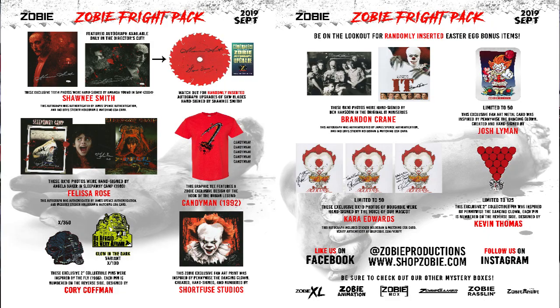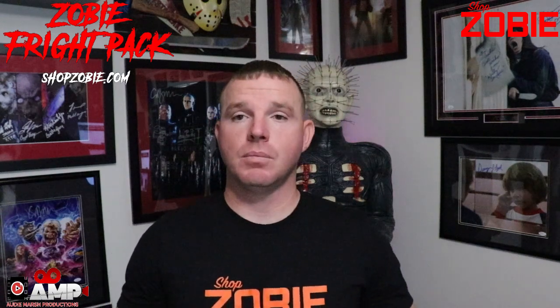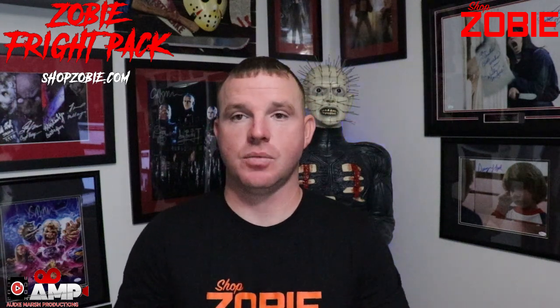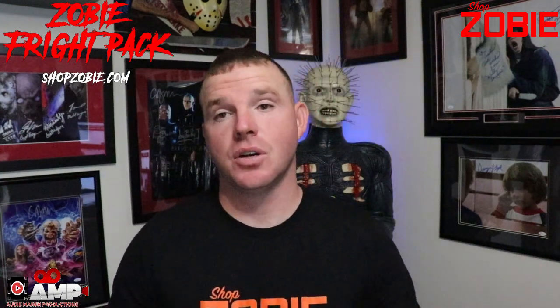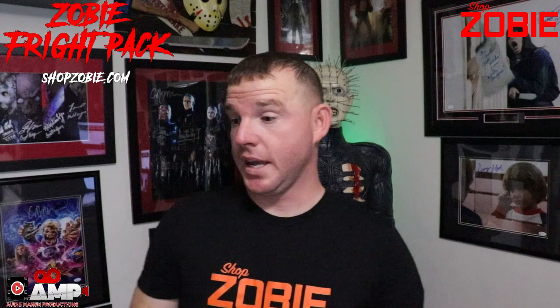That's it for the Zobie Fright Pack September 2019. I hope you enjoyed this video and I look forward to doing more awesome boxes. Me and the Zobie team have already planned well into next year — we've got solid lineups. Thank you for watching. I highly encourage you to follow us on Facebook and Instagram and go to shopzobie.com. Don't forget to hit that subscribe button and I'm out.